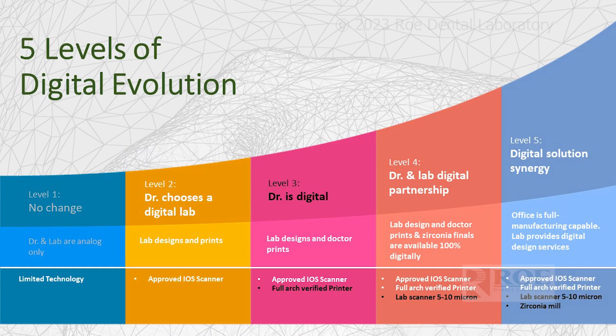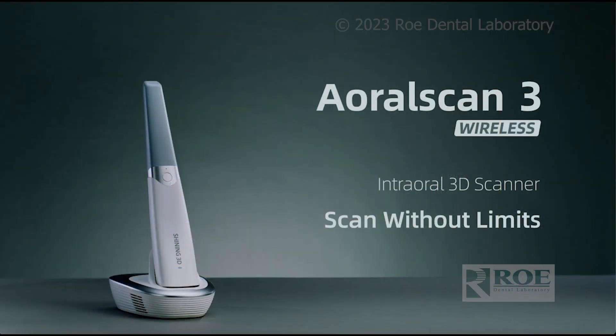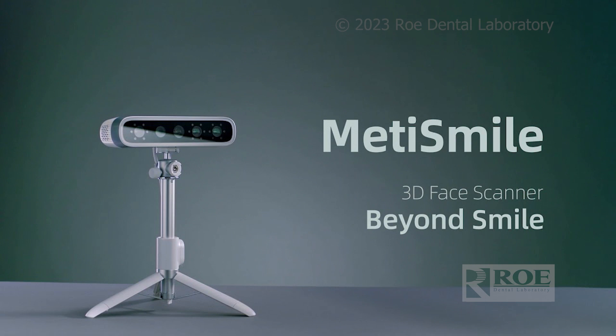In this video we're going to talk about the Shining 3D face scanner and iOS scanner. I'm Alan Banks with Rho Dental Lab, sitting here with Dr. Isaac Taub. They have several different components for the clinical office, but the two key ones we highlight as part of our digital levels are the iOS scanner, which most offices have now, and the face scanner, which almost nobody has.